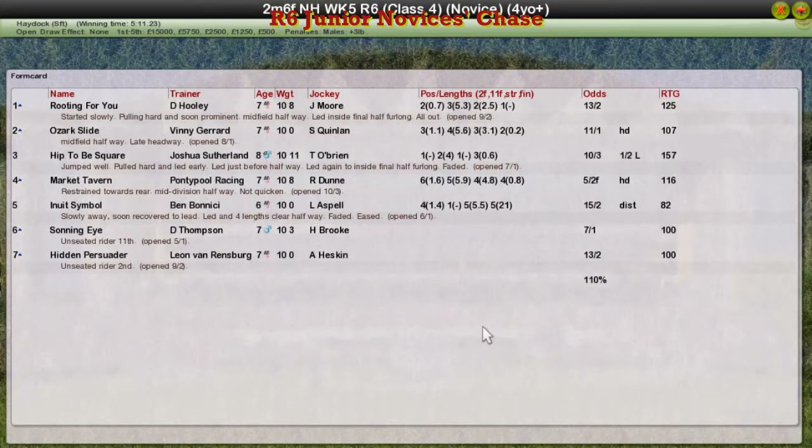Rooting for You — David Hooley takes it. Ozark Slide, Vinnie Gerrard second. Hip to be Square, Joshua Sultan, only third. Market Tavern, Graham Clutterbuck fourth. And Inuit Symbol for Ben Benici fifth. My first National Hunt Race of the Week then — not without drama, was it?